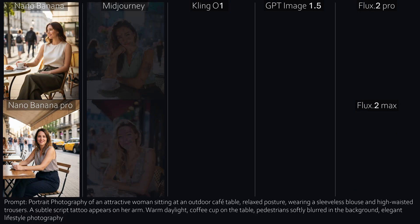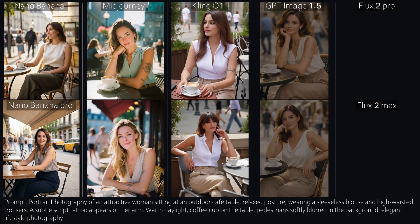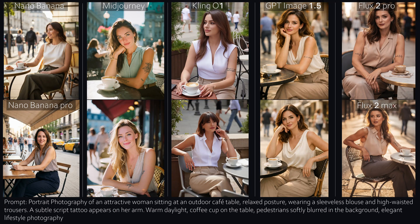Number seven, Portrait in a Cafe. Mid-Journey still makes occasional beginner mistakes — the arm of the woman in the lower image makes it difficult to drink coffee, unless that's some new yoga technique. Nano Banana Pro once again aims for extreme realism. Except for Cling, all other models did a good job here.